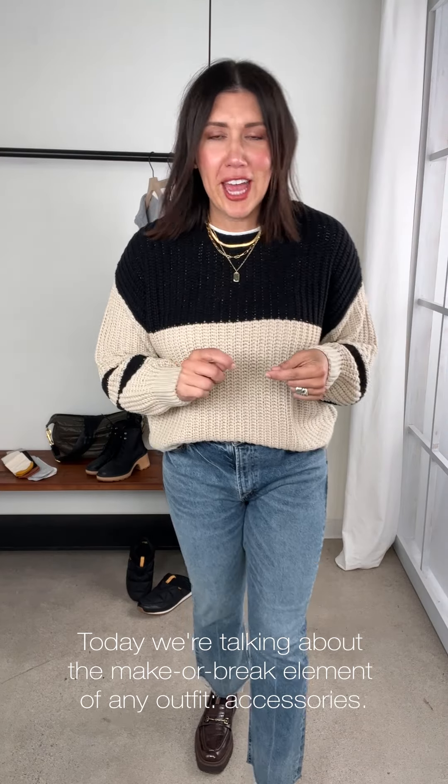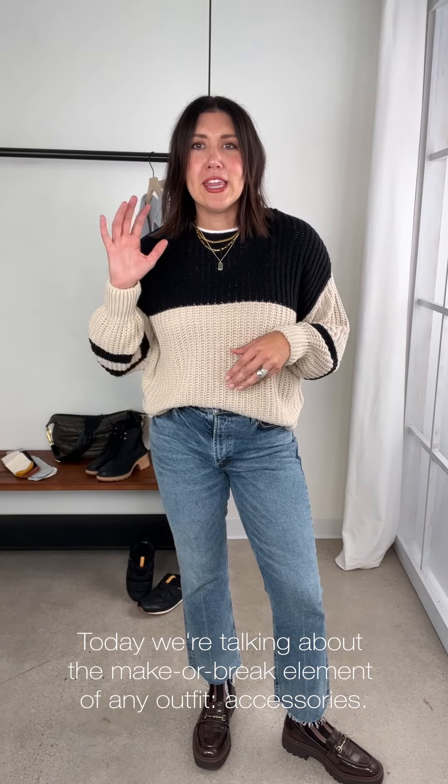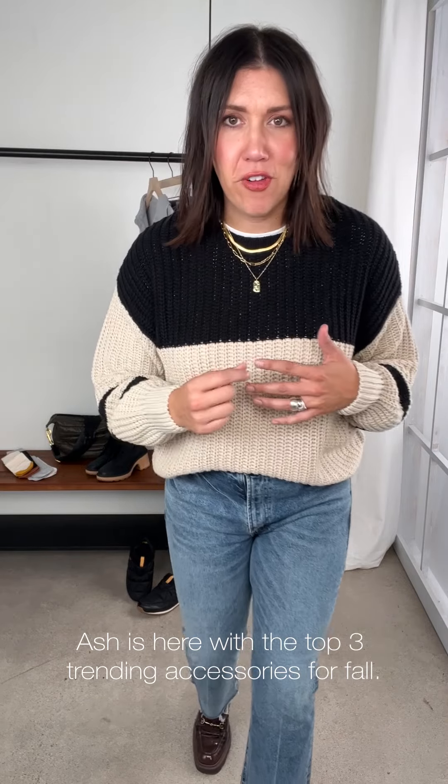All right crew, we're talking one of my favorite categories: accessories. I think they can make or break an outfit. They're so fun and such an easy thing to add to a wardrobe each season that doesn't break the bank. I've broken it down to our three most trending accessories for fall this season.